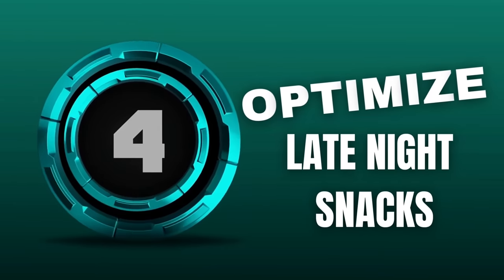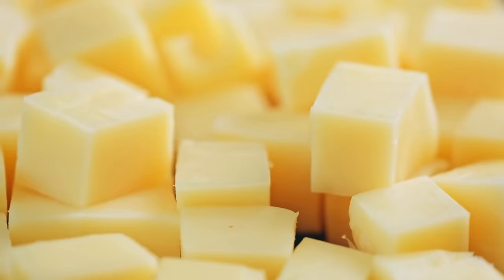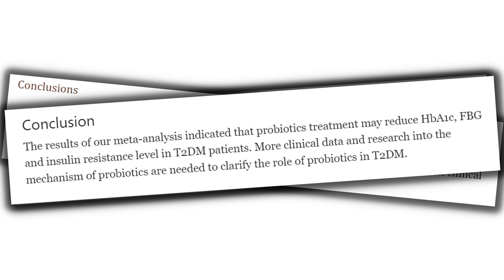Tip number four: optimize your late night snacks. Late night snacking should be kept to a minimum to keep blood sugar stable, but if you do need a snack before bed, make healthy choices. Good options include a handful of nuts, low-fat cheese, a hard-boiled egg, or carrots and celery sticks with hummus. Greek yogurt is particularly beneficial — it's low in carbs, high in protein, and certain Greek yogurts with added probiotics have a modest blood sugar-lowering effect confirmed by multiple studies.